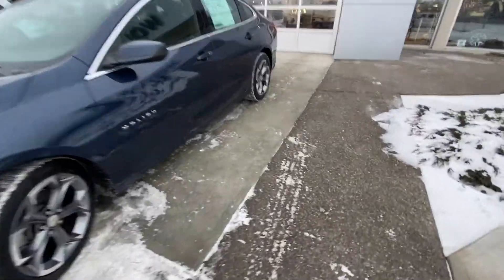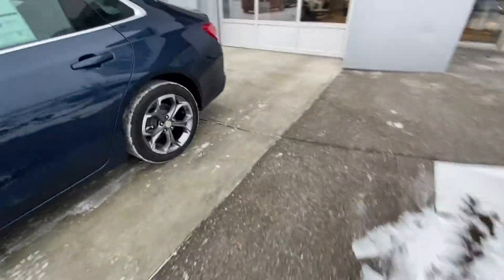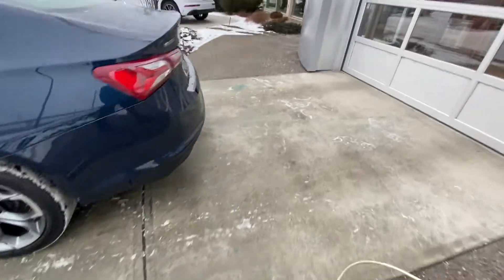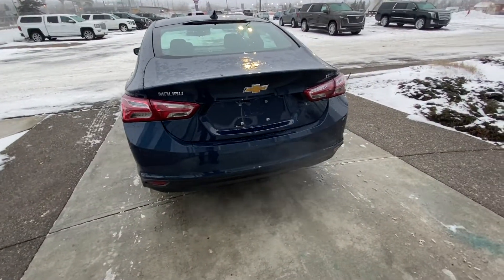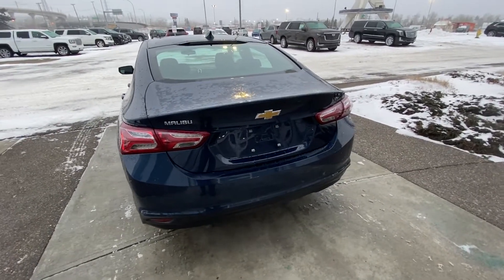Making our way to the back, the vehicle does not have any tinted windows. At the rear of the Malibu, we have a backup camera as well as rear parking sensors and the redesigned Malibu taillights.